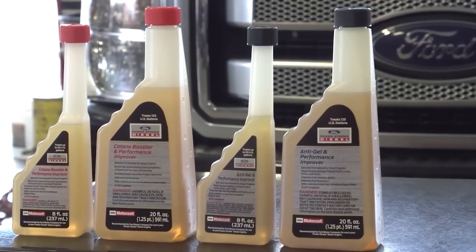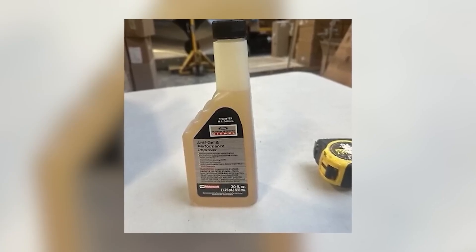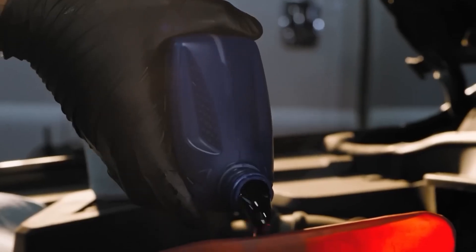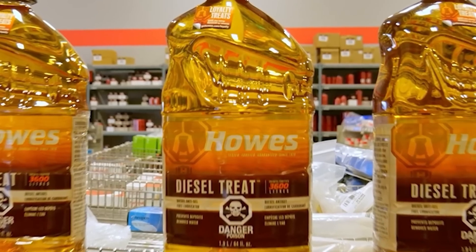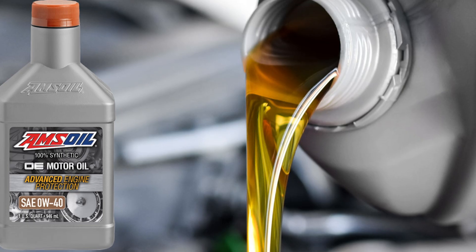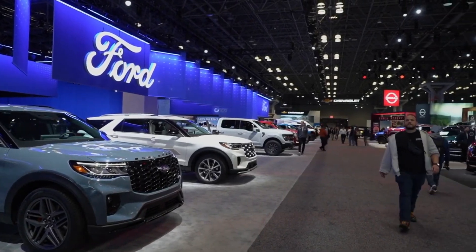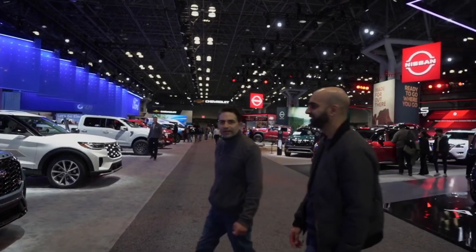Ford once released its own diesel anti-gel additive, but independent testing revealed that it performed poorly compared to competitors. In fact, it ranked in 10th place during controlled winter fuel tests, failing to prevent gelling as effectively as other products on the market. Drivers seeking reliable winter protection for diesel engines are better off with trusted alternatives such as Hot Shot Secret, Amsoil, or Peak, all of which have proven track records in extreme cold conditions. Using the Ford branded product may give drivers a false sense of security when better-performing solutions are readily available.